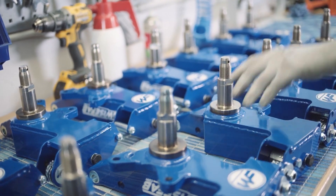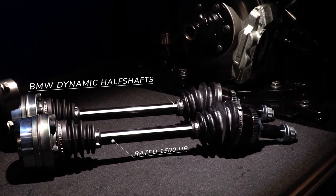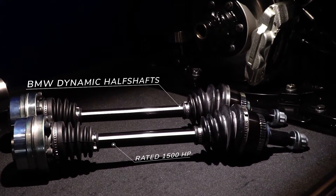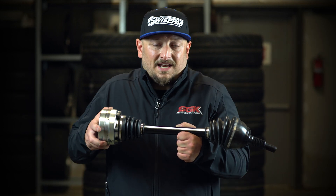In the interest of pushing the envelope and listening to the needs of drivers and their teams, WiseFab has now released a series of axles. So what makes these 1,500 horsepower capable axles dynamic?